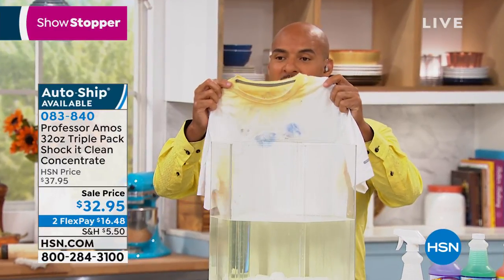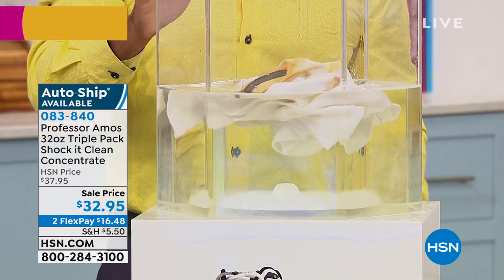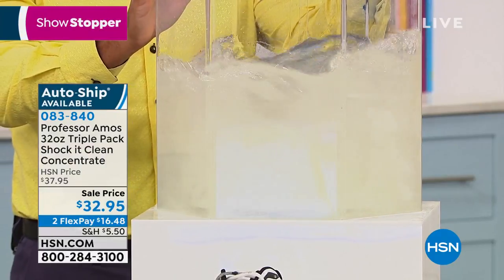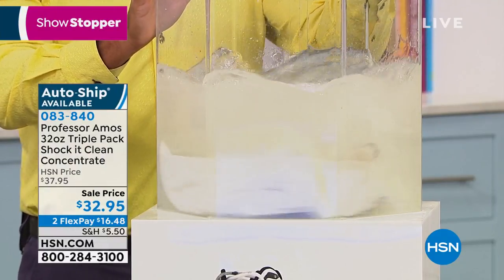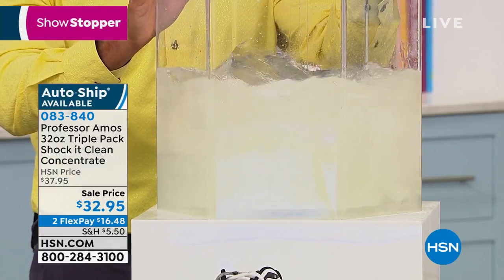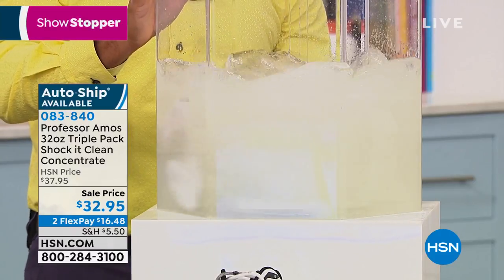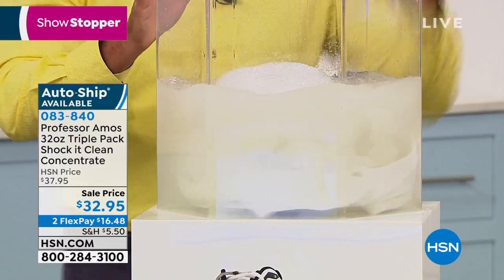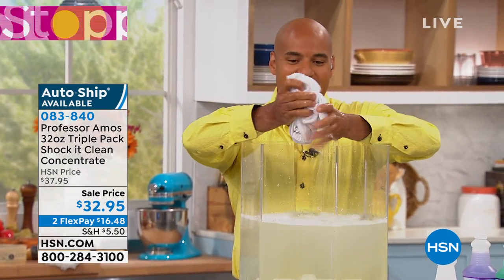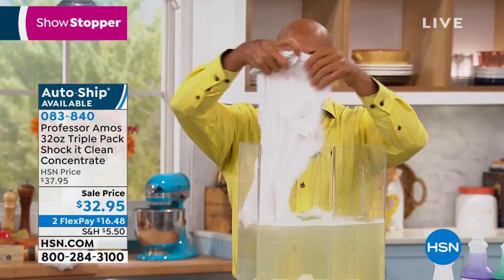I'm going to prove that right here, right now. I'm going to take this white t-shirt with the stains around the collar and the berry stains, and I've got an ounce of Shock It Clean into a couple of gallons of water. You'll see the power of cleaning on a molecular level. Remember, Shock It Clean doesn't have soap — there is no ammonia and there is no bleach. We're cleaning on a molecular level. I'm going to pull that out of there — just wring it out, and you'll see that all those sweat stains, all the berry stains, they're gone.